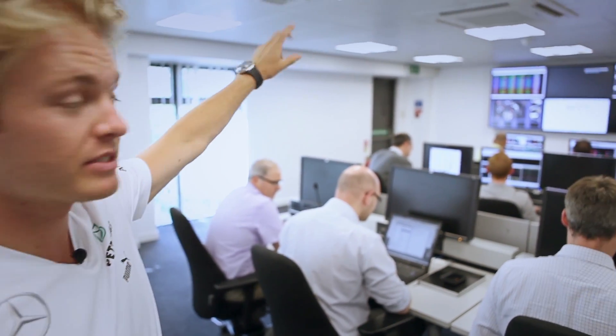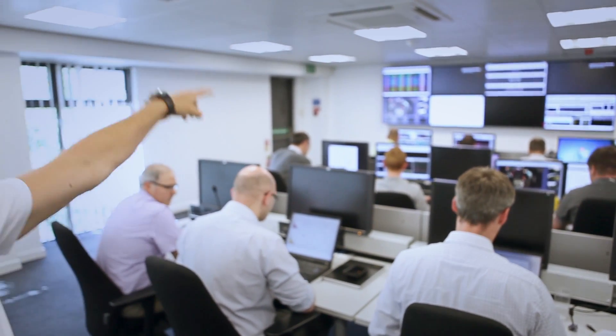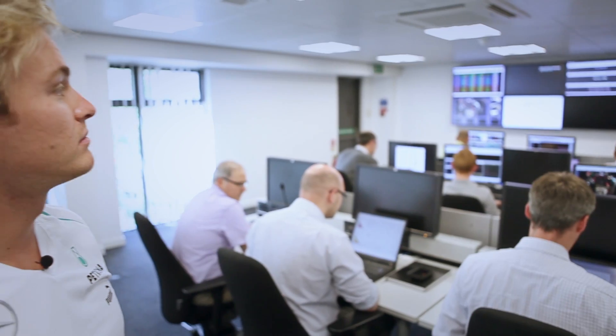And then there's another whole bunch of screens up there where they can see exactly what I'm doing — they can watch me drive, watch all my lap times and watch where I am on track and all these different things. So it's really full on, really like real testing.